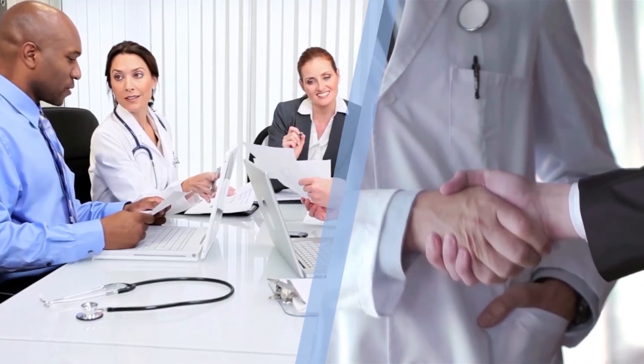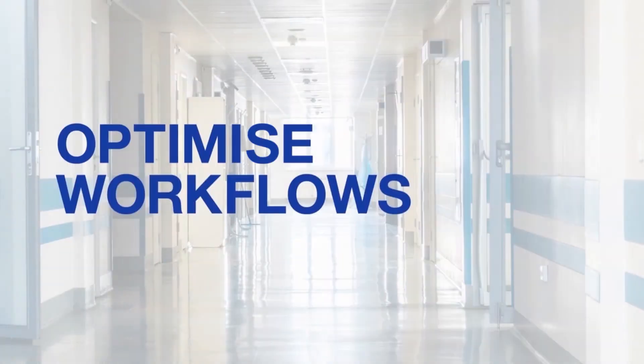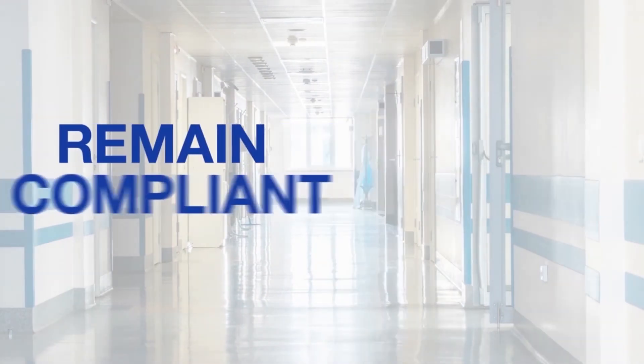Brother's Special Solutions team will work with you to create the ideal solution for your unique situation, help you optimise workflows while controlling costs and remaining compliant.